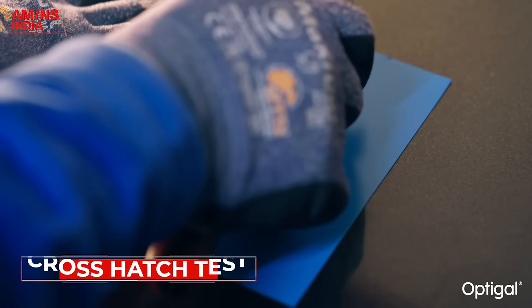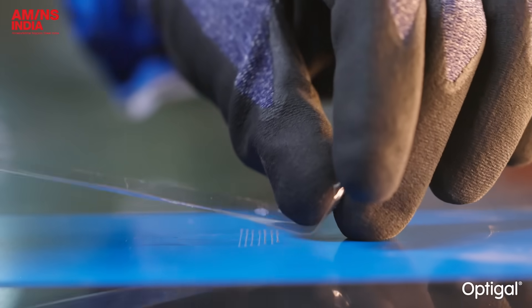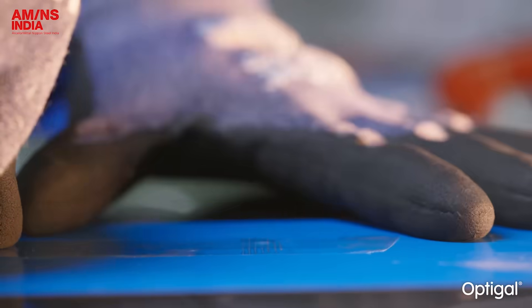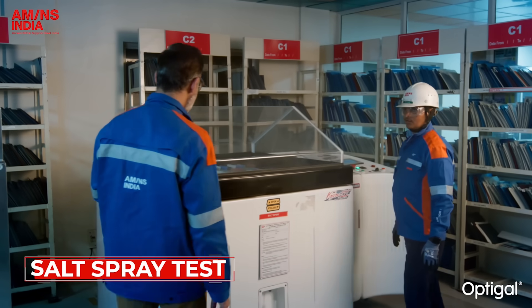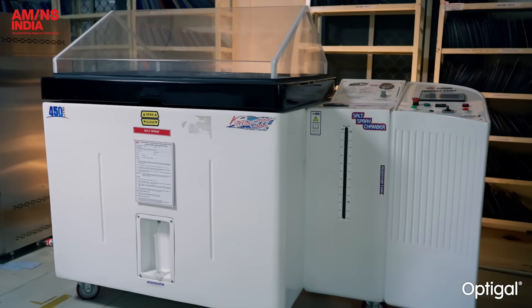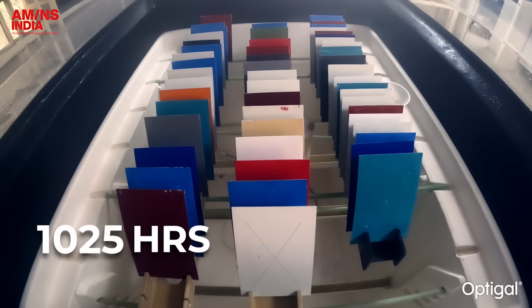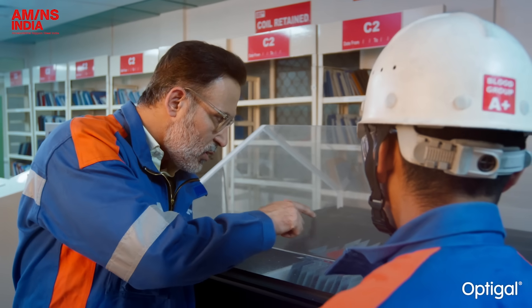The cross hatch test confirms the adhesion of the paint film — strong coatings remain bonded even after cuts and tape pull. Then comes the salt spray test, which measures corrosion resistance in a saline atmosphere under high temperature and humidity for over 2000 hours. OptiGal panels remain intact — a true mark of durability.